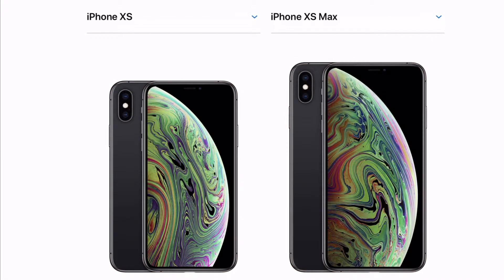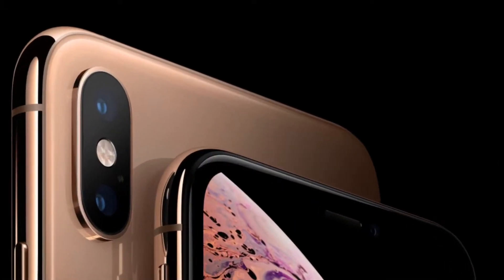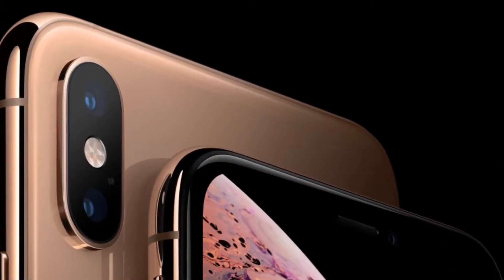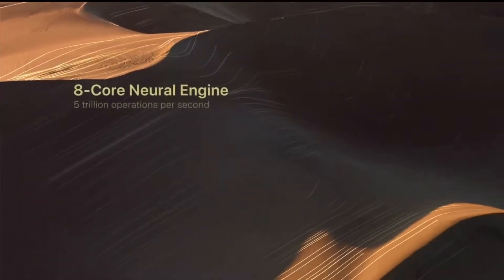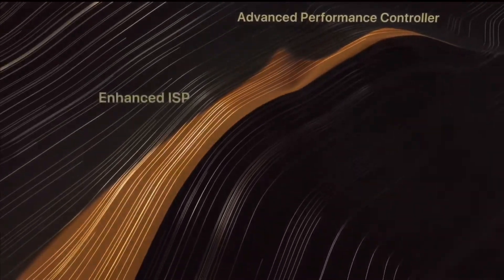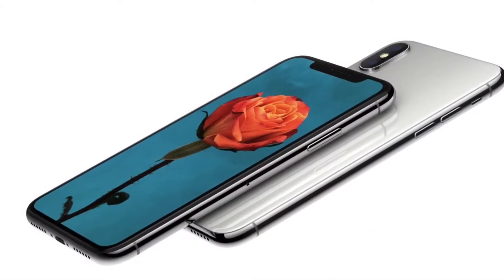First of all, there is the addition of a new gold color to the iPhone XS, and this is the only major visual difference from the last generation iPhone X. But it really shines from inside, as it comes with the world's first 7-nanometer Apple A12 chip along with 4GB of RAM, which is 1GB more compared to its predecessor, the iPhone X.